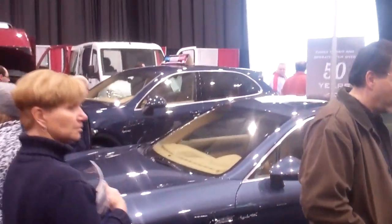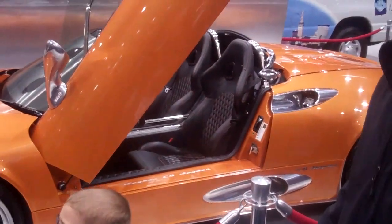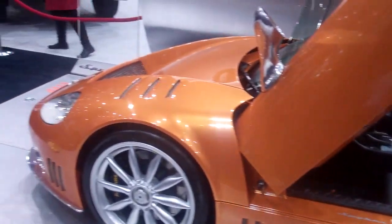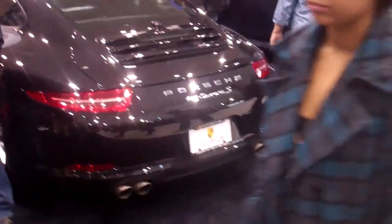Porsche 911, Panamera Hybrid, and Cayenne. Best car in the show - yeah, that is the 7-speed now, 7-speed manual. Mercedes just can't figure out how to make a real car with a clutch. They only know those two-pedal cars.